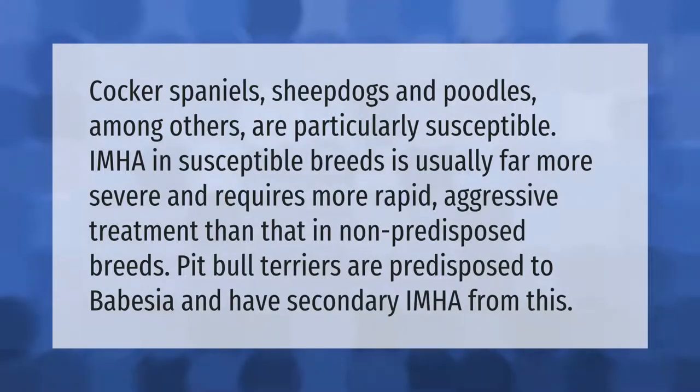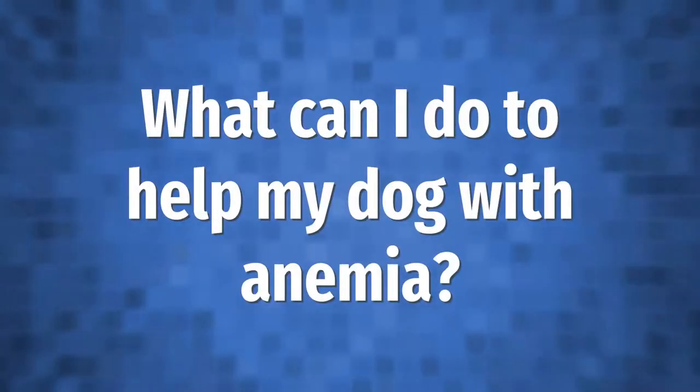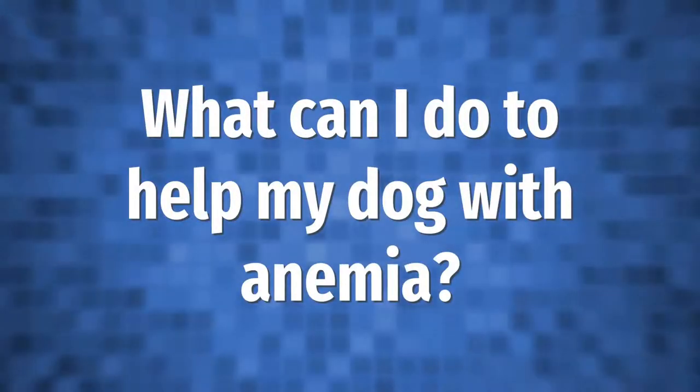Cocker spaniels, sheepdogs, and poodles, among others, are particularly susceptible. IMHA in susceptible breeds is usually far more severe and requires more rapid, aggressive treatment than in non-predisposed breeds. Pit bull terriers are predisposed to babesia and can have secondary IMHA from this.